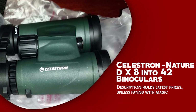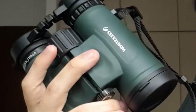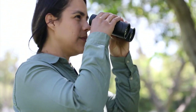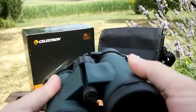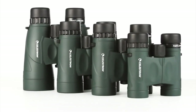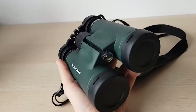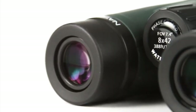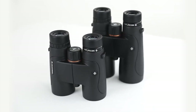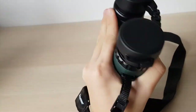Number two: Celestron Nature DX 8x42. The Celestron Nature DX 8x42 binoculars are a fantastic choice for nature lovers and outdoor enthusiasts. With an 8x magnification and a 42mm objective lens diameter, these binoculars provide a bright and clear view of your surroundings. They feature top-rated glass optics with fully multi-coated lenses for enhanced contrast and resolution, and phase-coated BAK-4 glass prisms for optimal light transmission, resulting in sharp and detailed images. These binoculars have a solid and durable construction, with a polycarbonate housing, and are nitrogen-filled and sealed, making them waterproof and fog-proof, ensuring reliable performance in any weather.